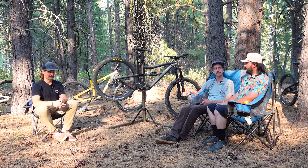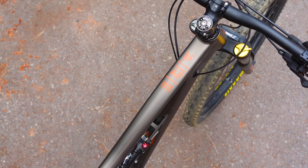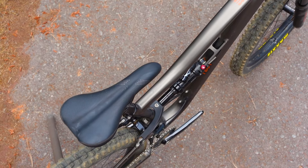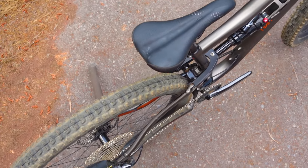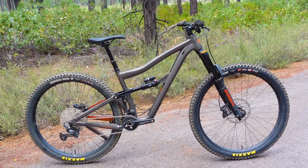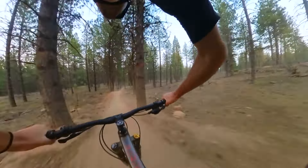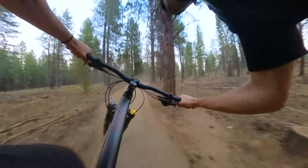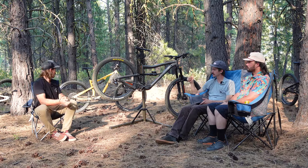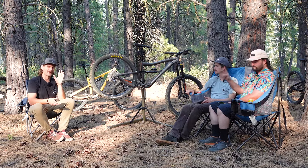It's cool that Ibis, who is notoriously a carbon-only brand, is building a value-forward aluminum frame shred missile. It might not be the bike for everyone, but the value is stellar for someone who wants to hit the bike park, do party laps, or just ride hard. That's the Ibis Ripmo AF — we have just one more bike to talk about, so make sure you don't miss it. Until then, remember: bikes are for everyone, have fun out there.